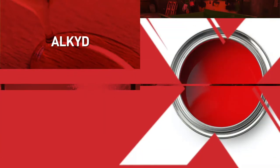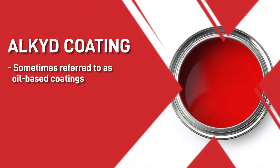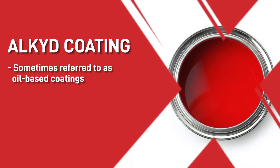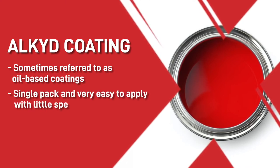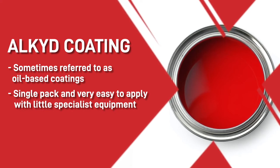Starting with the alkyd coating. These are sometimes referred to as oil-based coatings, and they've been in use for thousands of years. Alkyds these days are single-packed and very easy to apply with little specialist equipment, making them perfect for smaller jobs.